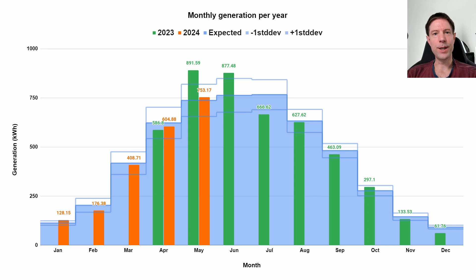So how does 753 kilowatt hours generated in May compare to last year? Well, last year was exceptionally good — 891 kilowatt hours. For some reason it was just ridiculously good and we've not managed to meet that level this year. But it's basically bang on the expected based on the PVGIS estimates, which is this blue shaded area here. You can see it's only just slightly above that midline, which is what we would normally expect to generate in a typical May. This year has been remarkably close to the PVGIS estimate, with each month up until May being extremely close to that estimated median generation.